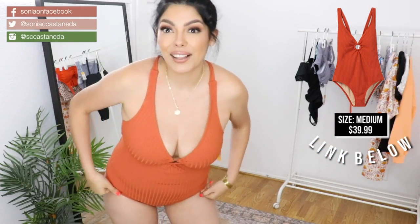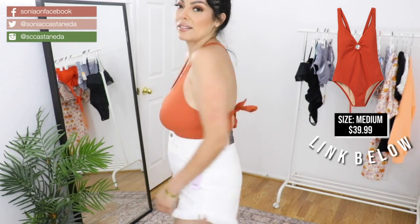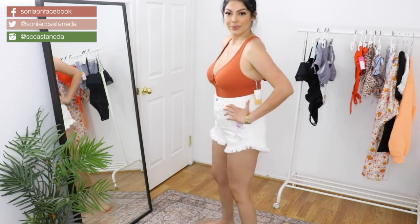Super cute, and I love the color. Super cute. Kind of sexy and a little bit more revealing than I'm used to, but really, really cute. Love it.